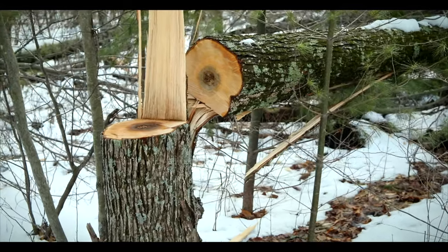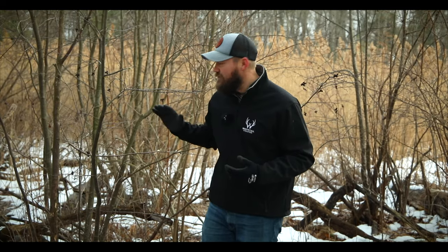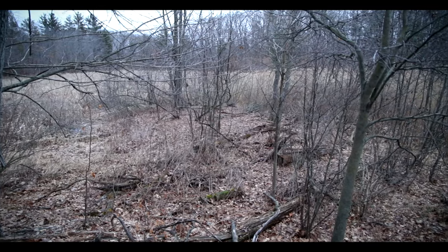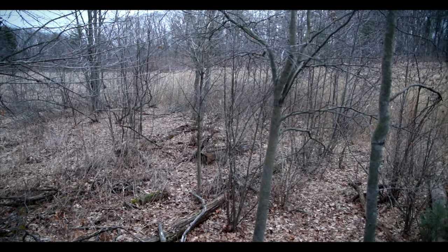Just by creating those preferred bedding conditions, you really increase the probability that deer are going to bed down in the areas on your property that you want them to. They have the screening cover around so they're hidden, but at the same time they can still move freely through the area and there are multiple ways in and out of this bedding pocket. When trying to provide those preferred bedding conditions, we're not trying to reinvent the wheel — we're trying to let the deer tell us what they prefer to bed in. That's the last area I want to take you: a natural bedding area on our property to show you how those same themes are present.